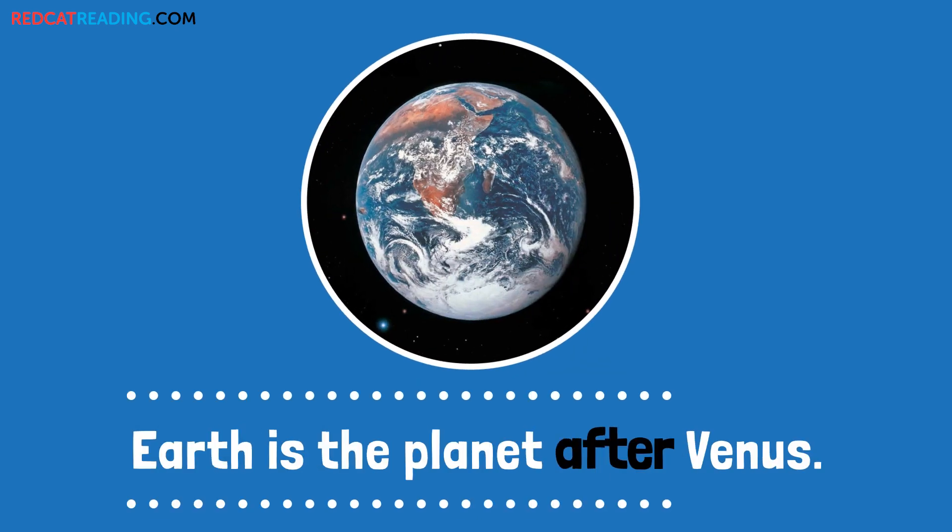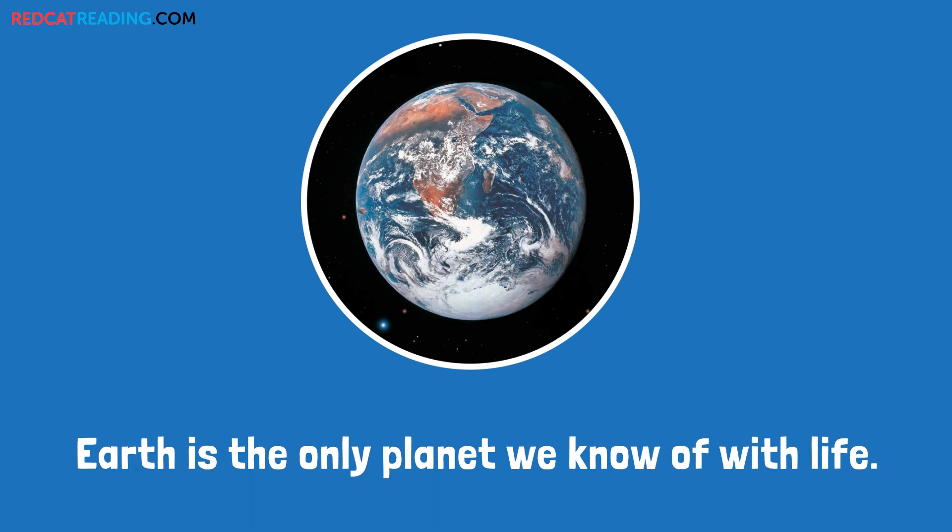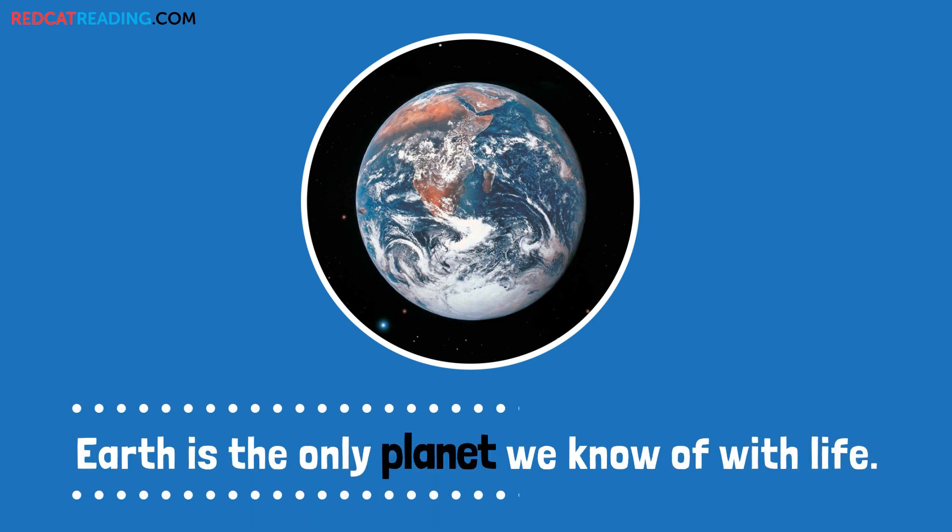Earth is the planet after Venus. Earth is the only planet we know of with life.